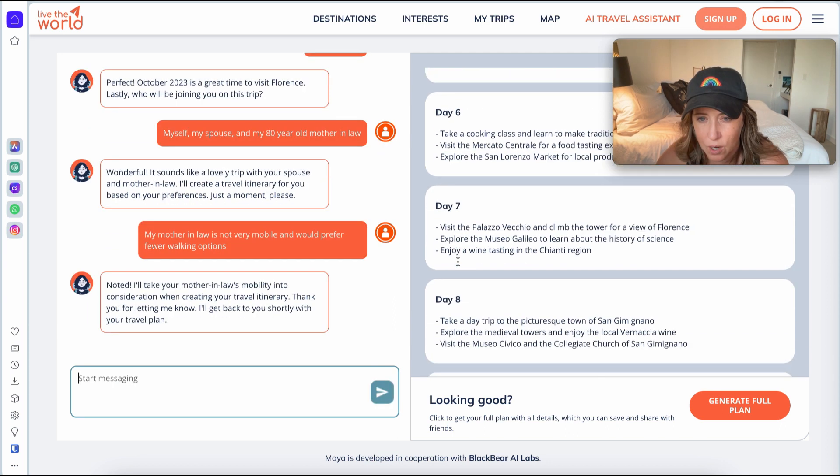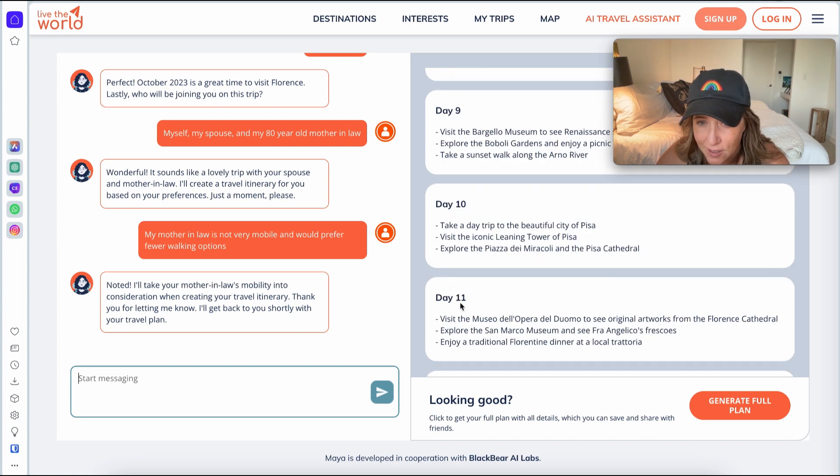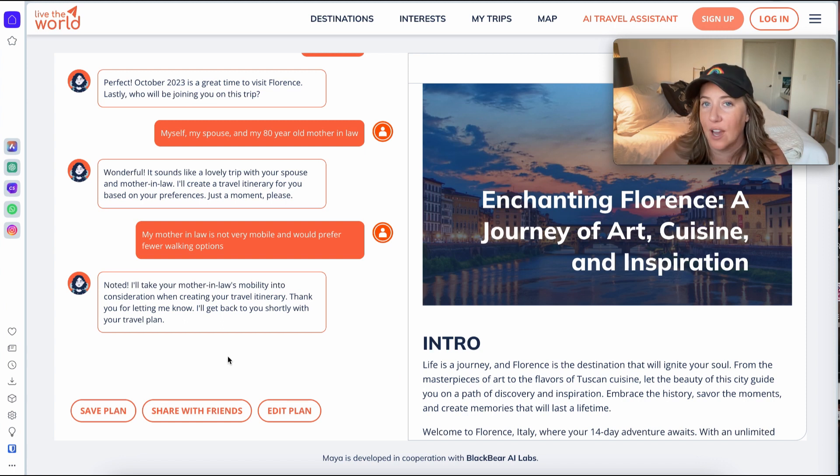I'm still seeing a lot of walks, although to be fair this was already a pretty low-key itinerary. You can continue to have a conversation with Maya as much as you want — add more food, more gelato, more wineries, more driving tours — and really customize this. Once you've reached a happy spot that you're ready to present to your client, simply click 'Generate Plan.'